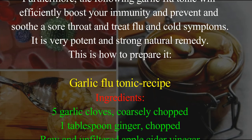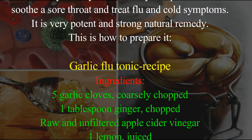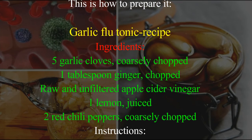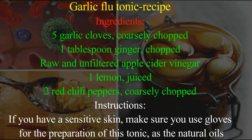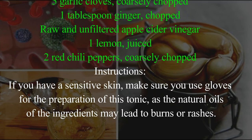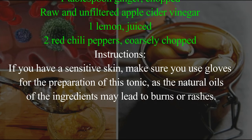Garlic Flu Tonic Recipe Ingredients: 5 garlic cloves, coarsely chopped; 1 tablespoon ginger, chopped; raw and unfiltered apple cider vinegar; 1 lemon, juiced; 2 red chili peppers, coarsely chopped.